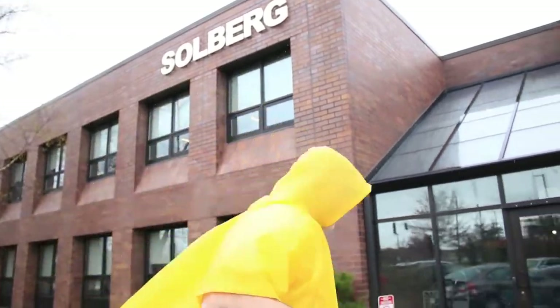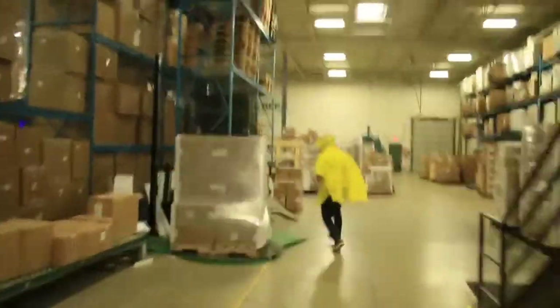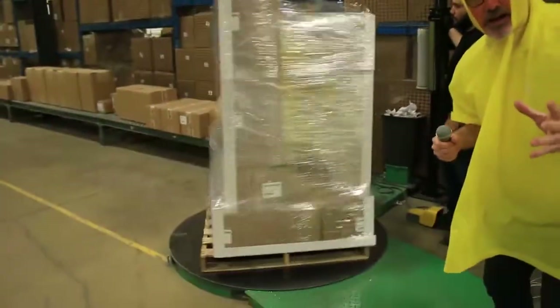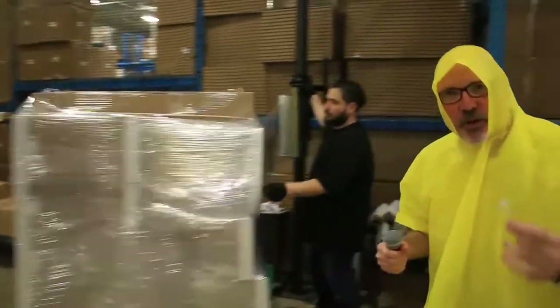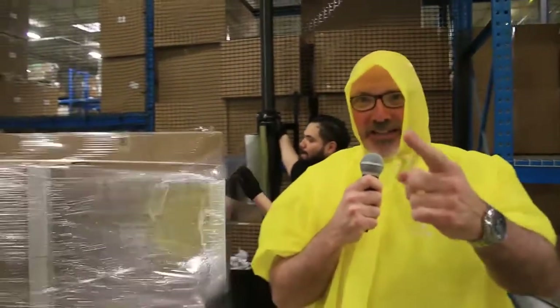Thanks, Joe. We're here at Solberg Manufacturing today in Itasca, Illinois, and we hear there's some exciting and dramatic activity going on inside. Let's get inside and find out what it is. Look, they've got a bunch of boxes on a skid, and they're putting plastic wrap around it. There must be something incredible in those boxes. Freddy, what's in the boxes? Filters. There you heard it, guys — filters. Back to you.